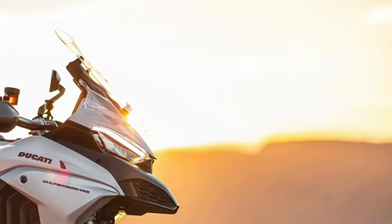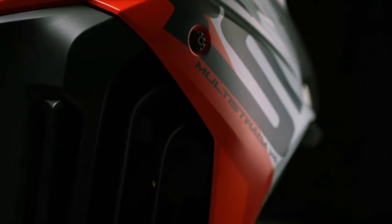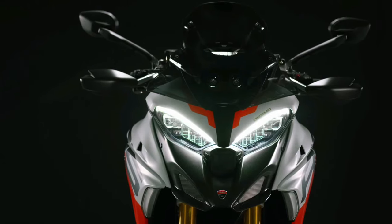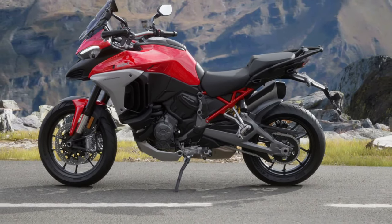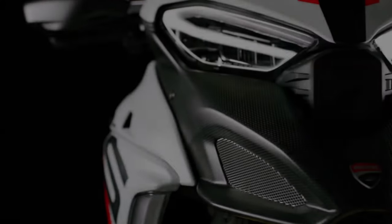The 2025 Multistrada V4 boasts an aggressive yet refined design. Ducati has embraced a modern, angular aesthetic that not only looks striking but also enhances aerodynamics. The updated bodywork includes sharper lines and a more streamlined profile, contributing to improved wind protection and stability at high speeds. The LED headlamps are now more pronounced, adding to the bike's commanding presence.